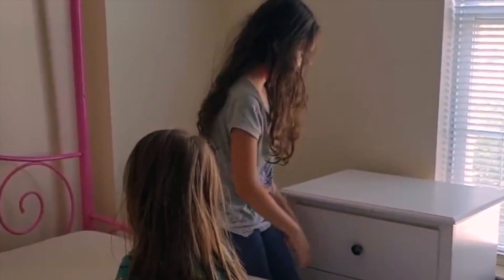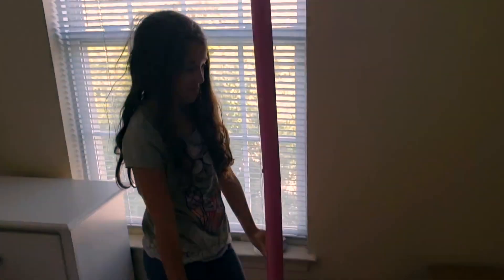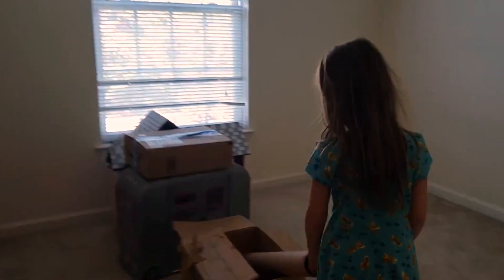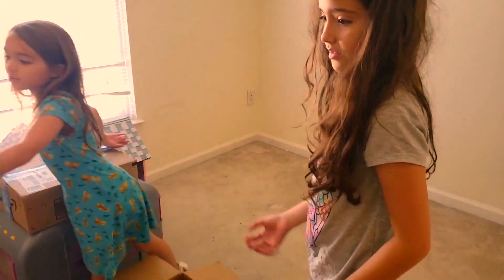This is my dresser - it keeps socks, bathing suits, cords, extra papers, and kids' books. Right now we're in a townhouse that has three stories. The bottom is a gym area with some storage, the first floor has the hangout area with the TV, kitchen, and playroom, and the upstairs is all the bedrooms. We're moving to a place that has two floors.